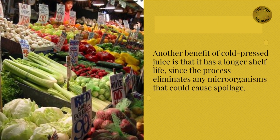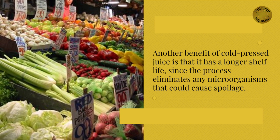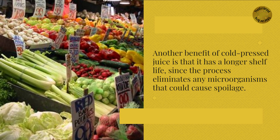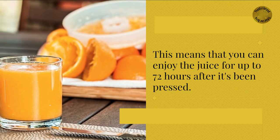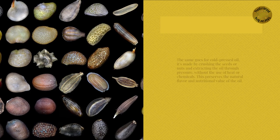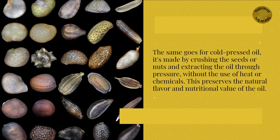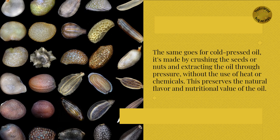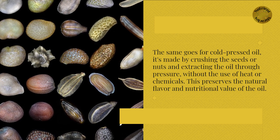Another benefit of cold-pressed juice is that it has a longer shelf life, since the process eliminates any microorganisms that could cause spoilage. This means that you can enjoy the juice for up to 72 hours after it's been pressed. The same goes for cold-pressed oil — it's made by crushing the seeds or nuts and extracting the oil through pressure, without the use of heat or chemicals, which preserves the natural flavor and nutritional value of the oil.